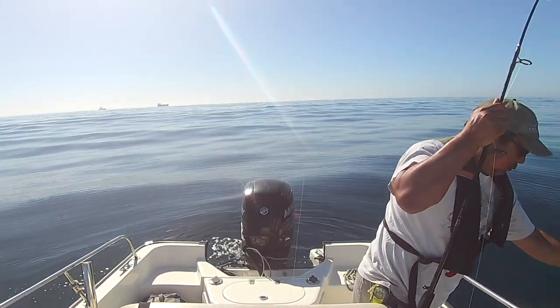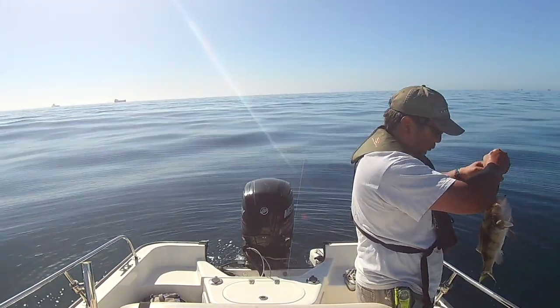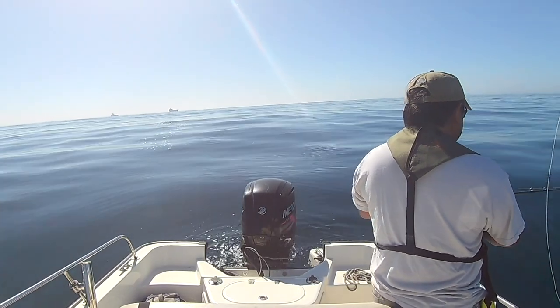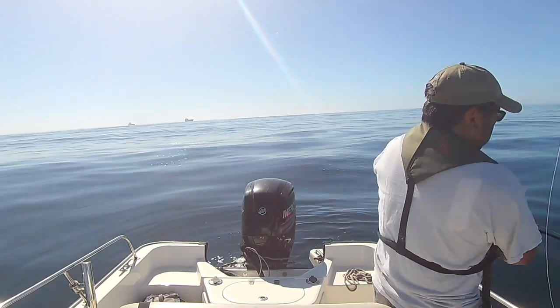So now that the sand bass are biting, we just need the barracuda and the yellowtail to show up. My understanding is that the barracuda has started to show up on some of the local half day boats, so hopefully we'll be targeting those in the next couple of weeks.